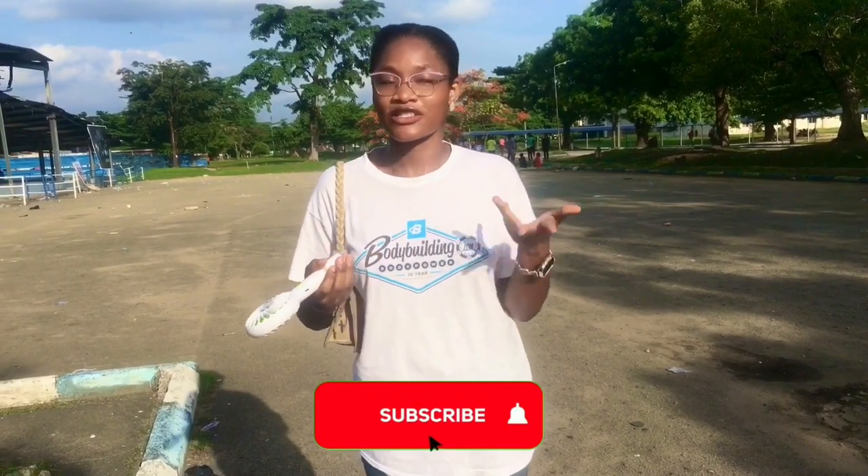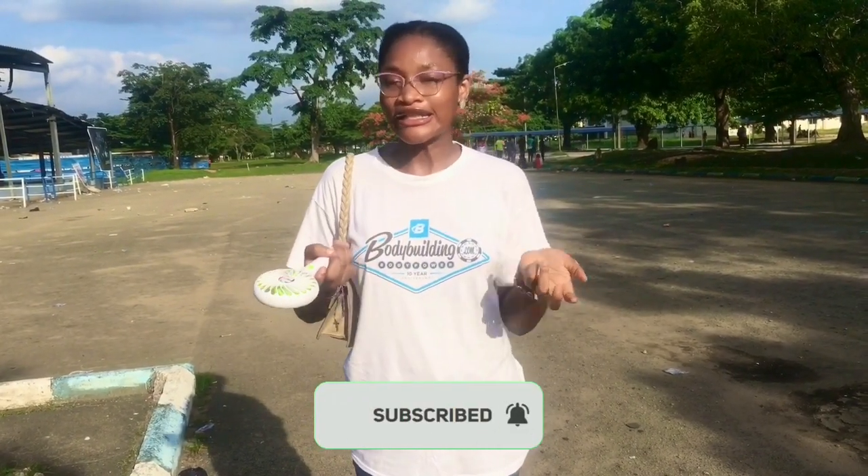If you are able to subscribe to the channel, just subscribe, like this video, and stay tuned — don't miss out!